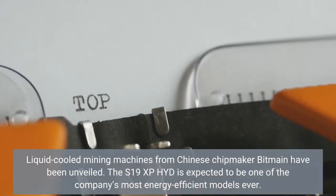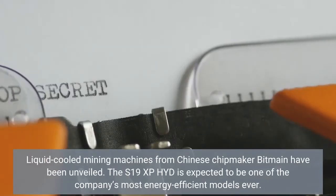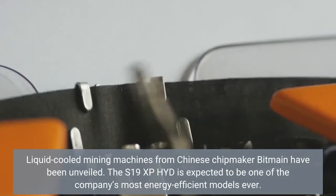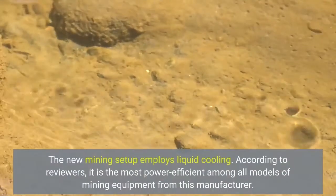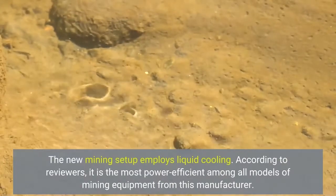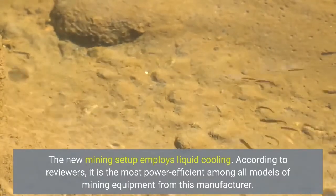Liquid-cooled mining machines from Chinese chipmaker Bitmain have been unveiled. The S19XP Hydra is expected to be one of the company's most energy-efficient models ever. The new mining setup employs liquid cooling and, according to reviewers, it is the most power-efficient among all models of mining equipment from this manufacturer.